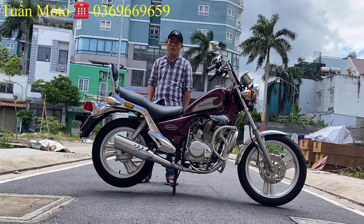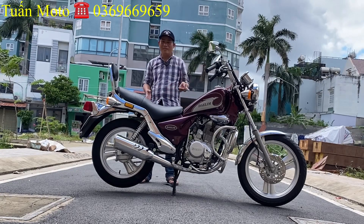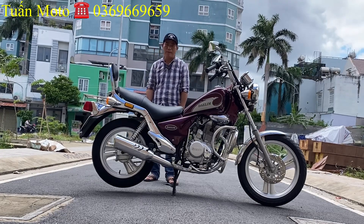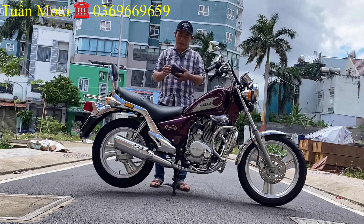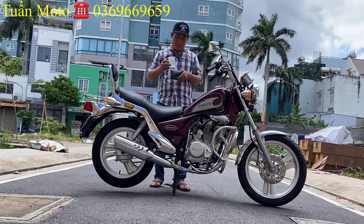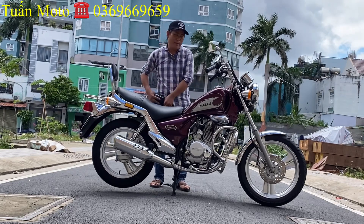Con này giá rất là hợp lý cho anh em mà xe rất là bền. Trong thành phố mà đi tìm chiếc thứ hai mà riêng giống như vậy rất là khó. Con này là Dalim VS 125, đúng đời VS 125. Đời 98, đúng dòng xe nhập từ Hàn Quốc.